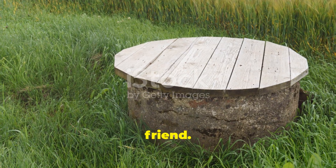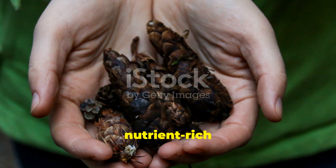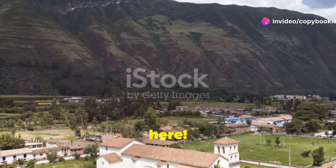Loamy soil is a farmer's best friend. It's a balanced mix of sand, silt, and clay, making it nutrient-rich and well-draining. Just about any crop will thrive here.